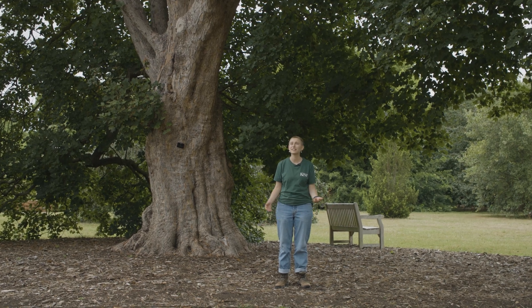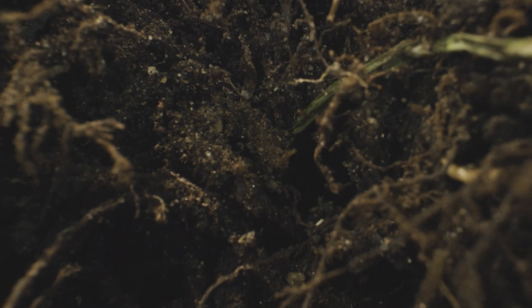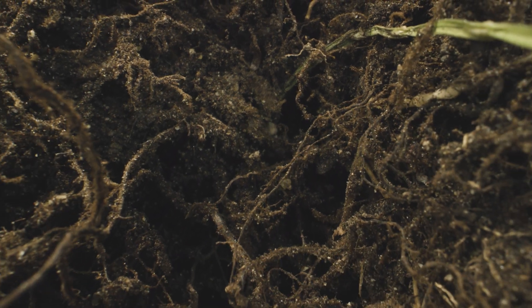Here at Kew Gardens, we have a massive amount of the diversity of plant life on display around us. But did you know that hidden below us, there is a world of microscopic fungi that are helping our ecosystems thrive? Let's dig deeper.